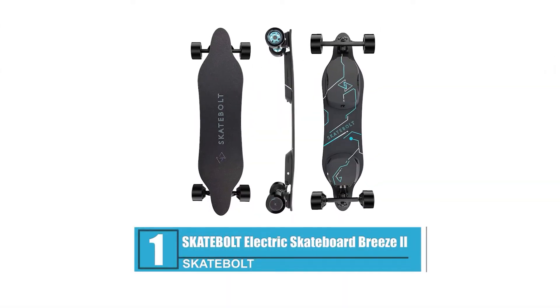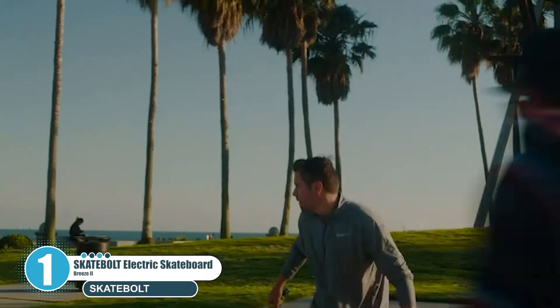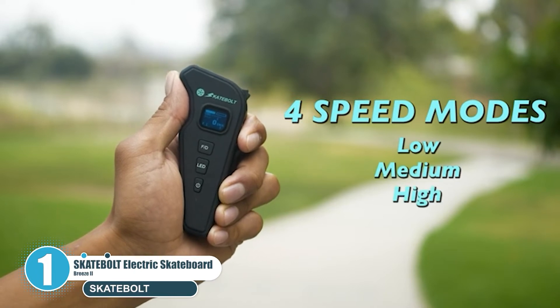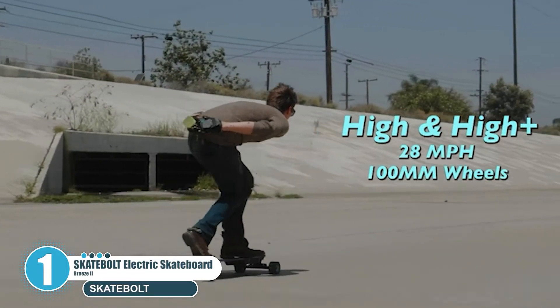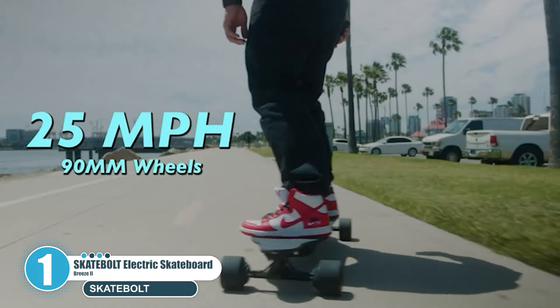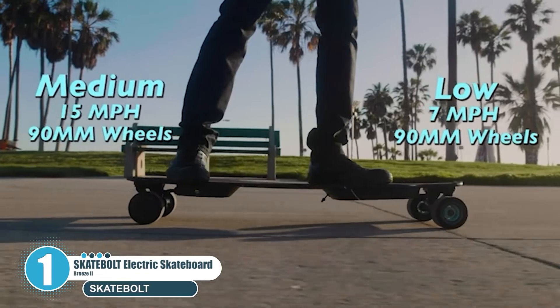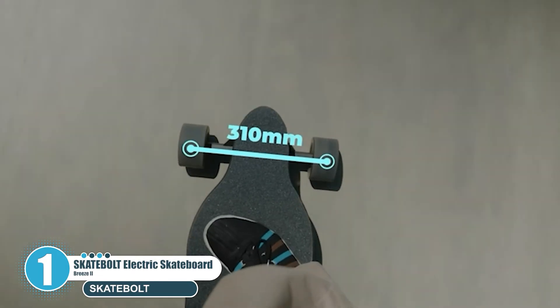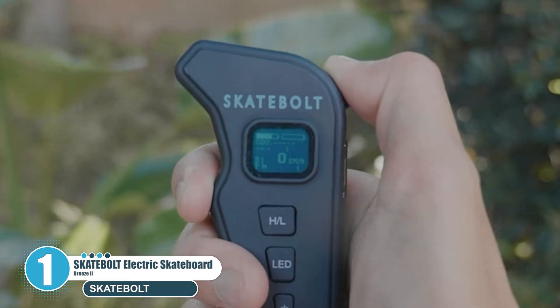Number one: Skatebolt Electric Skateboard Breeze 2. The Skatebolt Breeze 2 is their latest addition to the electric longboard range, with four speed modes: 7.5, 17.4, 25, and 28 miles per hour. It reaches a max speed of 30 miles per hour and has a range of 15 miles, 900W dual motors, 30% climbing capacity, and a glass fiber and bamboo deck with remote control.